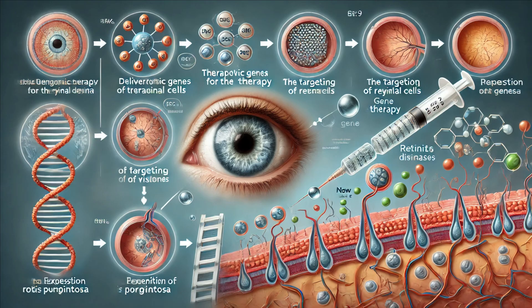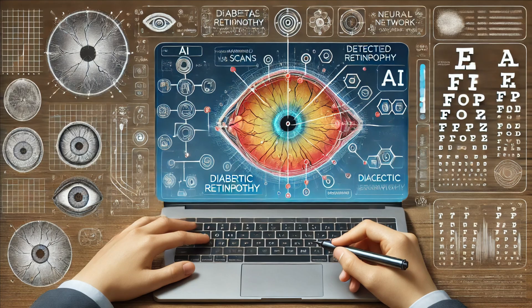Modern medicine has brought about amazing advancements in eye care and treatment. Laser eye surgery, such as LASIK, has transformed the way we correct vision problems by reshaping the cornea to correct refractive errors, allowing many people to see clearly without glasses or contact lenses. Another groundbreaking innovation is gene therapy for inherited retinal diseases — by delivering healthy copies of genes to the retina, scientists are working on treatments that could restore vision for those with genetic eye conditions. Advances in prosthetic vision, such as bionic eyes, are giving hope to those with severe vision loss.